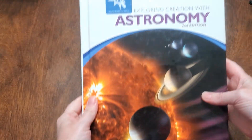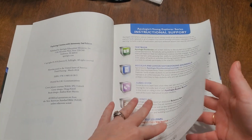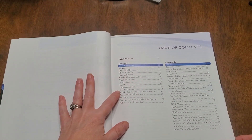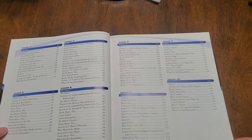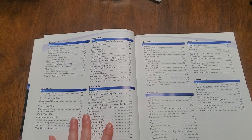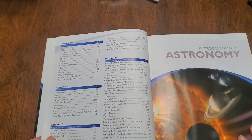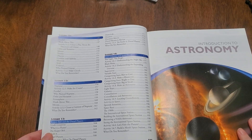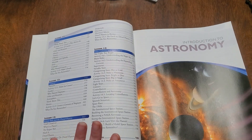The one we used in fifth grade was Apologia Astronomy. It has instructional support, and then it gets into the table of contents. What is astronomy? Lesson two is the sun. Lesson three is Mercury. Lesson four is Venus. Lesson five is Earth. Lesson six is the Moon. Lesson seven is Mars. Lesson eight is Space Rocks. Lesson nine is Jupiter. Lesson ten is Saturn. Lesson eleven is Uranus. Lesson twelve is Neptune. Lesson thirteen is the dwarf planets. Lesson fourteen covers the stars, the galaxy, and space travel. So it covers a wide variety of things.